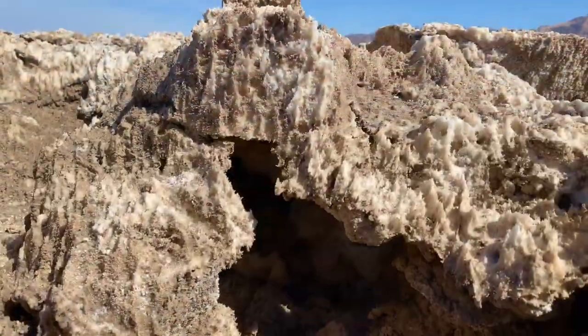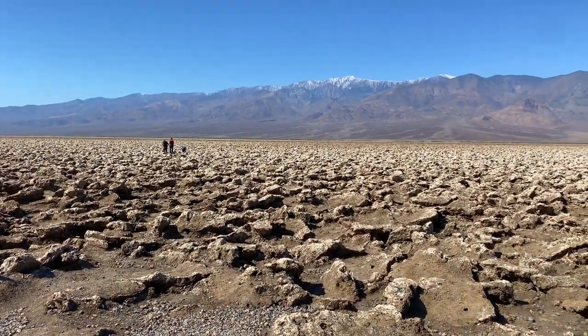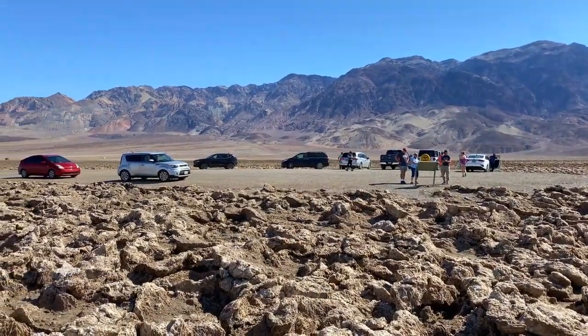It feels so unreal to be standing here surrounded by all these unique rock formations made of salt crystals. Very impressive. It is a very relaxing day here at Dead Valley National Park — it's the third week of March and it's only 72 degrees outside, a little windy, so it feels amazing. You don't want to come here during the summer — you'll find out why later on. The views are like something I've never seen before, and I'm not even done exploring yet. Let's move on to the next stop.